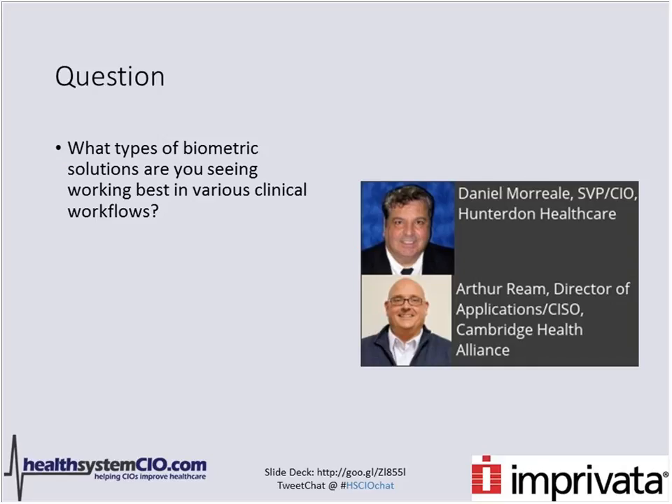Art, what types of biometric solutions are you seeing working best in various clinical workflows? One of the larger biometric workflows we actually use at Cambridge Health Alliance is with our drug distribution system. We have a vendor that integrates with our EHR vendor using biometric fingerprint authentication in order to debit the drugs for the unit doses, partnering that with barcode medication administration electronically with handhelds. So you end up addressing the five rights and solving your access problem. All of our drug distribution systems are biometric fingerprint-based authentication on our domain and integrated with our EHR.